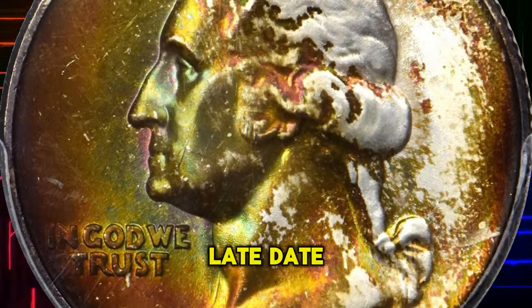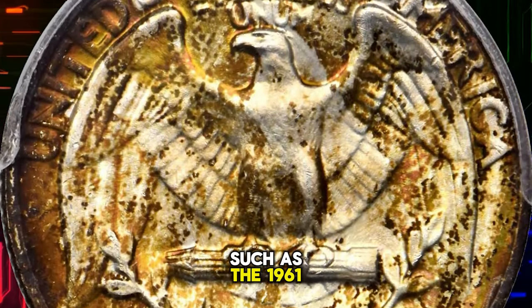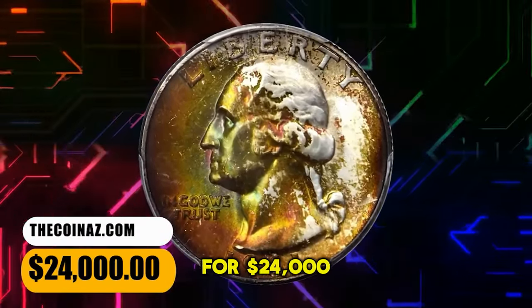Although available in an absolute sense, late-date 90% silver Washington Quarter issues such as the 1961-D are surprisingly rare in the finest mint state grades, as here. It was sold for $24,000.